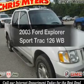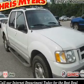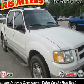Check out this 2003 Ford Explorer Sports Trac. If you're looking for a first-rate auto, this one could be yours today.